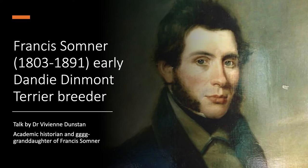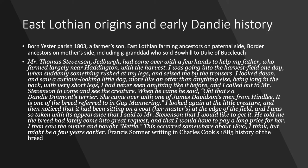The picture in this first slide is a painting of Francis Sumner as a young man, and it would have been painted at about the time that he was actively breeding Dandy Dinmont dogs in Berwickshire.